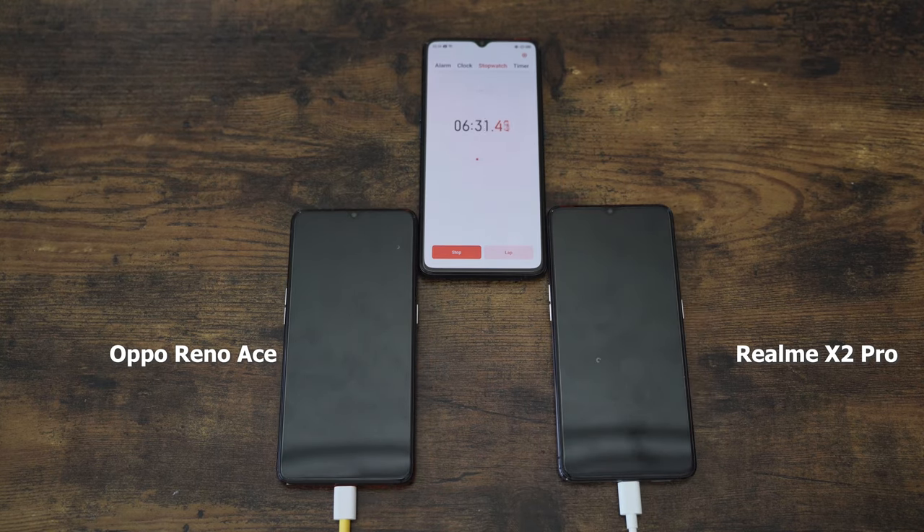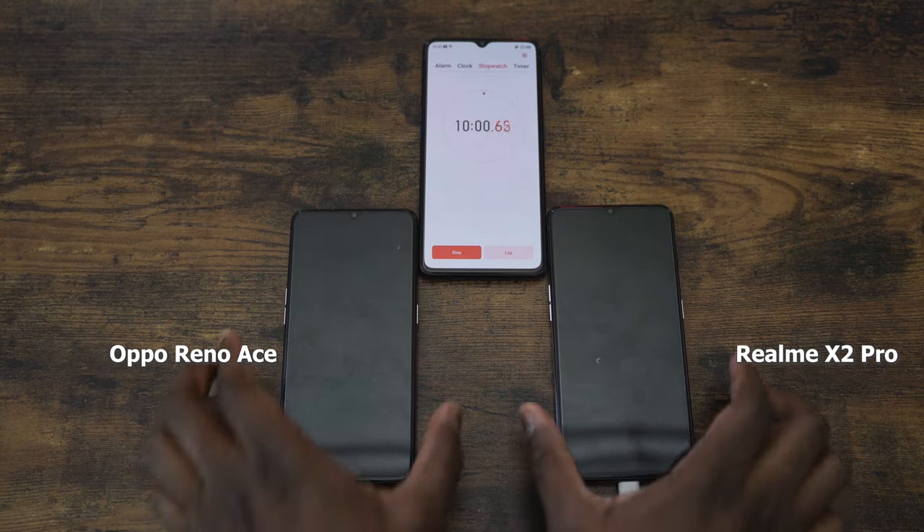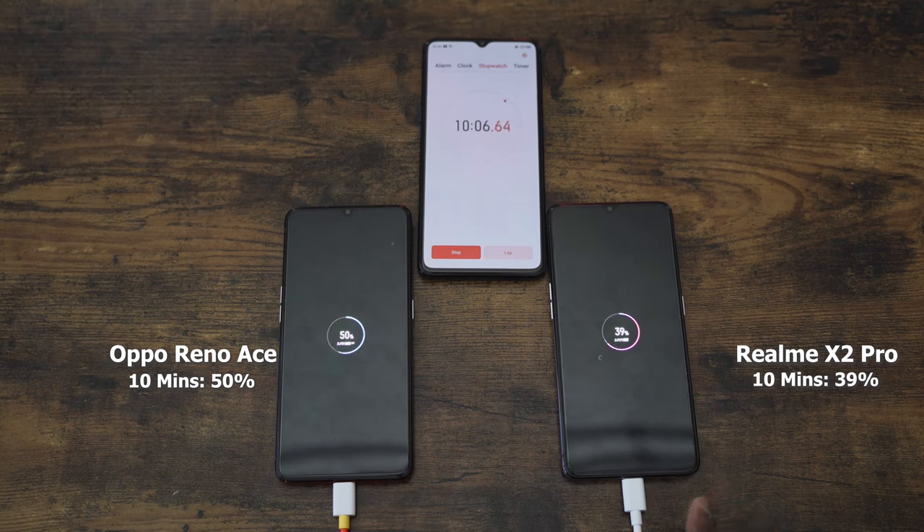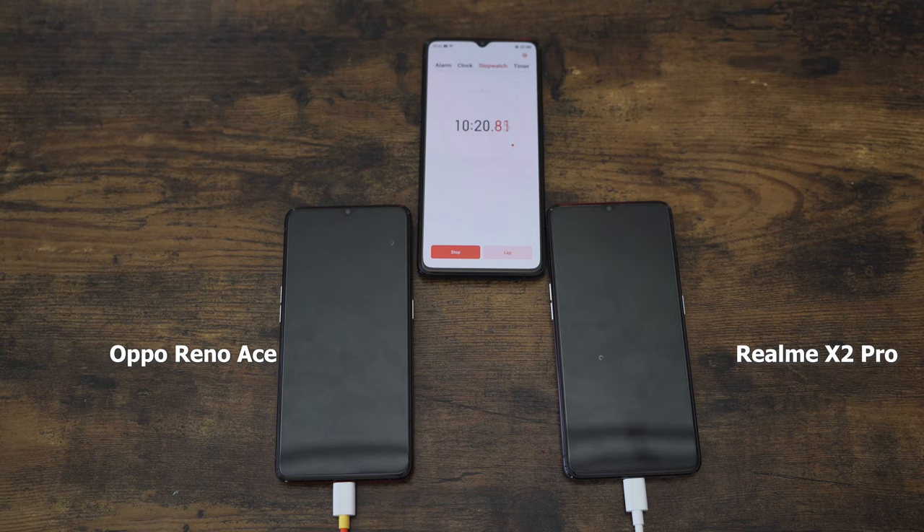Our next checkpoint is at 10 minutes. Just imagine the future where devices charge this fast — if this technology infiltrates more devices, it's going to be really great. At 10 minutes, we've got 50% for the Reno Ace and 39% for the Realme X2 Pro. The Reno Ace is ahead — it's supposed to do this in 30 minutes while the Realme X2 Pro is supposed to take about 35, so that difference in wattage plays quite a bit.